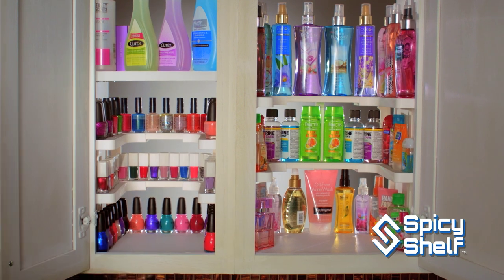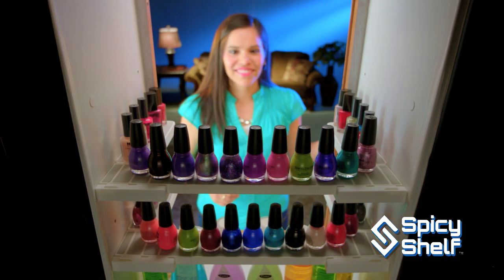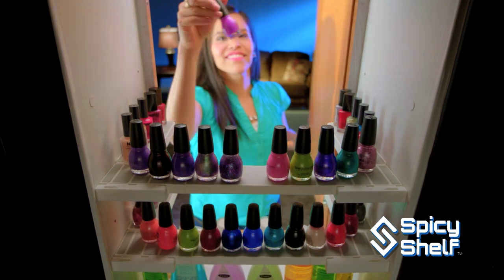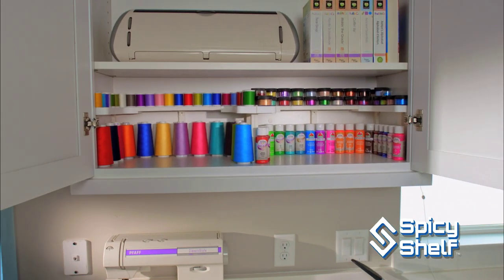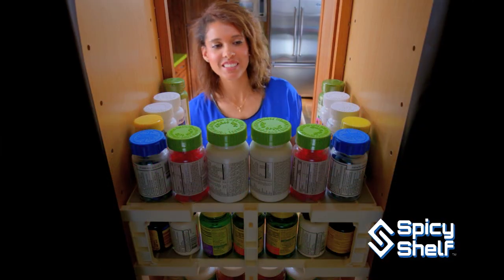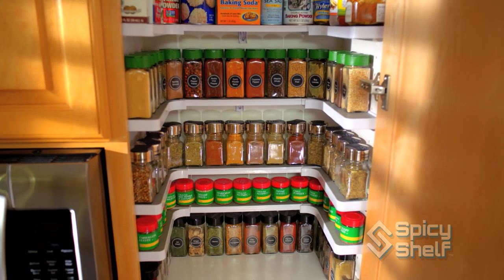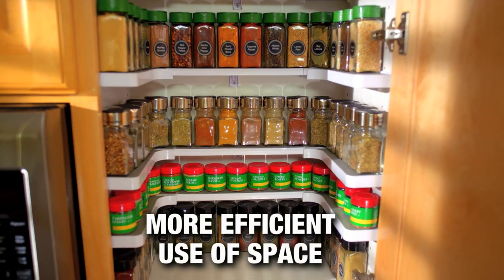But Spicy Shelf is not just for spices. With over a million already sold, satisfied customers everywhere are using their Spicy Shelfs to organize everything in their cabinets — their medicines, their nail polishes, their cosmetics, their vitamins, their crafts, their pantry items. The stackable Spicy Shelf Deluxe gives you a much more efficient use of space.